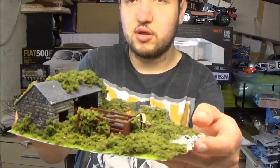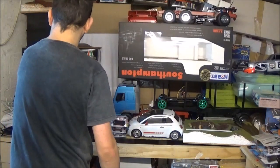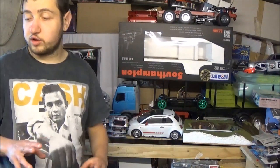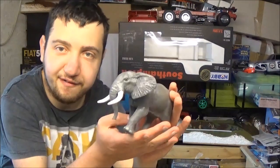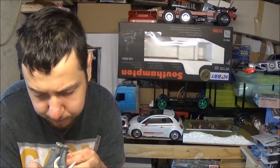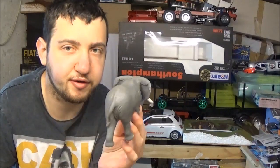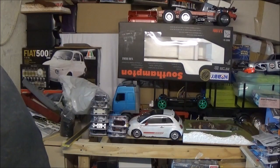I did an abandoned barn diorama a couple of years ago — inspired by Car SOS, showing the guys finding an old classic car in a barn. I've done that for my narrow gauge model railway as well. Coming up, I'm going to do an elephant diorama — elephants are my favourite animal. I want to do a scene with maybe this figure and a baby elephant. Something completely different from the shipwrecks.